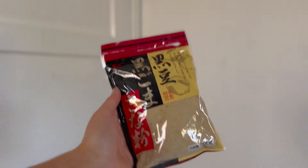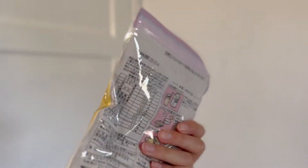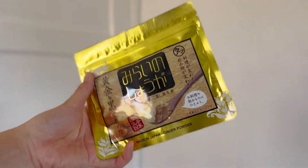Next we have kinako. Kinako is powdered soybeans — like dried soybeans. This is also good for sweet snacks. You can mix it with milk. Next, this is powdered ginger. She said I can put it in drinks or soup. This is supposed to be healthy and good for your nutrition.